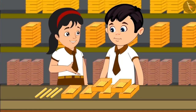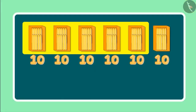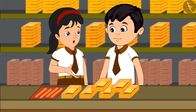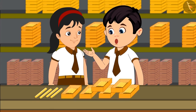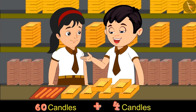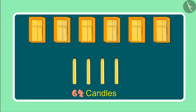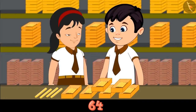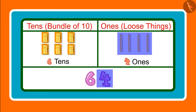Oh Pinky, look — this place has so many candles. Yes, but how do these people count so many candles? Come, let me tell you: they first put 10 candles in each box. Right now we have 6 such boxes. 6 boxes would mean 60 candles. Jhotu, look — there are 4 more candles. We have 6 boxes meaning 60 candles, and 4 more comes to 61, 62, 63 and 64. These are 64 in total.